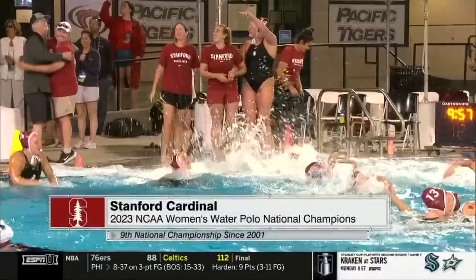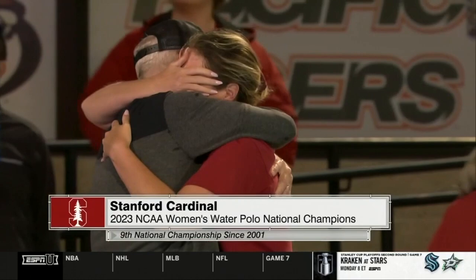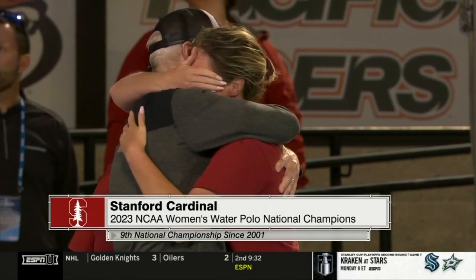What a game. The ninth national championship for the Cardinal. A big embrace for the Stanford staff as the fireworks fly here in Stockton. What a battle, like we knew it would be, for these two great teams.